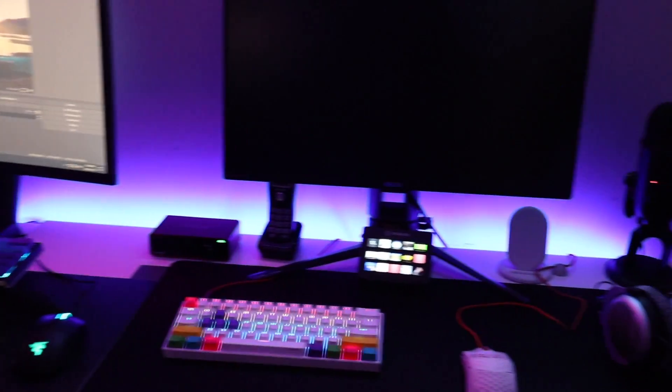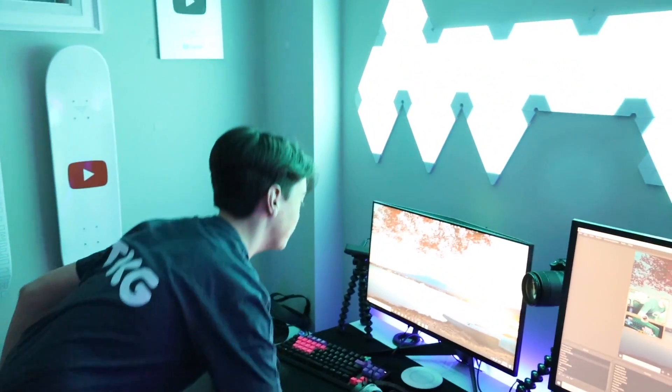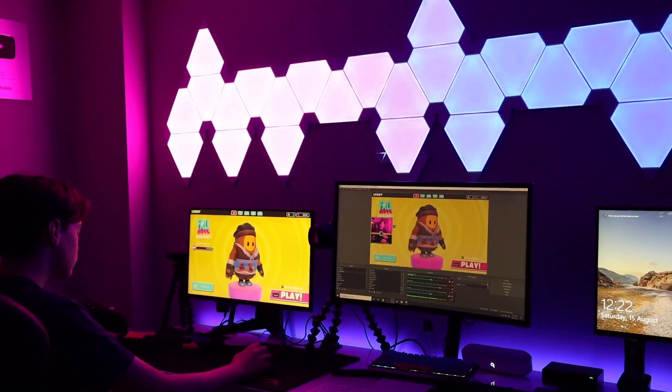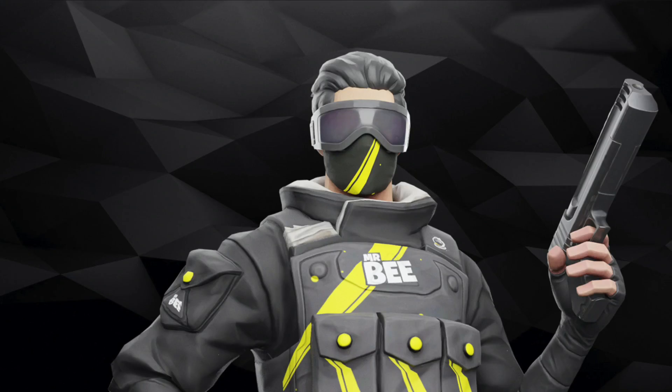A couple of weeks ago we added some LEDs that go behind the desks and also go behind the back wall. Alright guys, thank you so much for watching the gaming room tour today. If you did enjoy, make sure to like and subscribe. But until next time, I'm just going to go and play some Fall Guys — so let's do that right now. We'll see you next time.